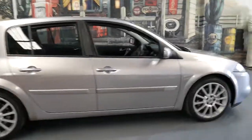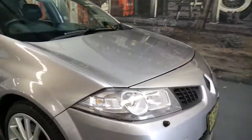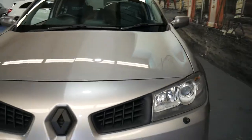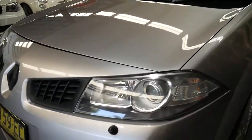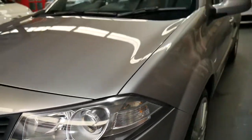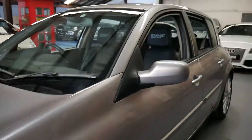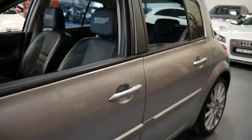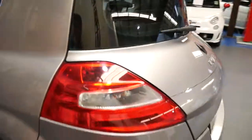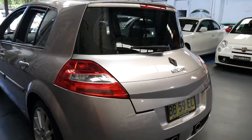It's got a great service history to it. It's been garaged. You can see the headlights are in really good condition. You'll find most other Meganes tend to oxidise — they go a bit yellow along the top — but these are very good. It had a few minor parking dents which we had taken out.